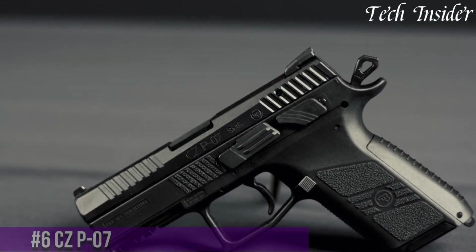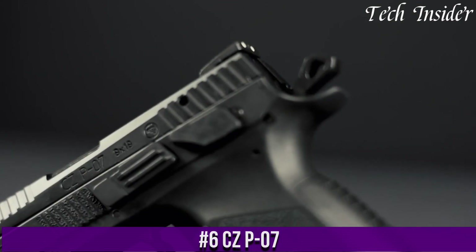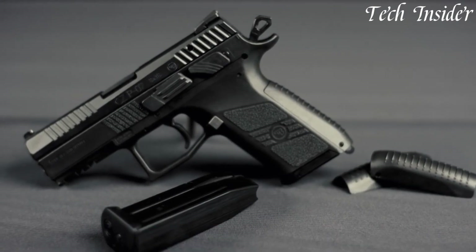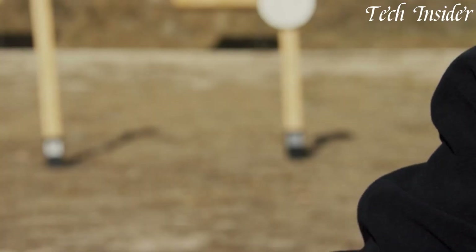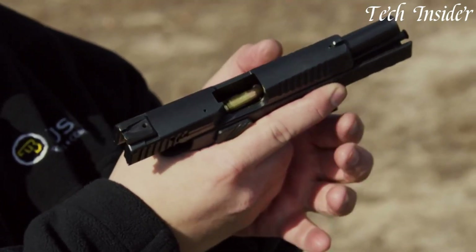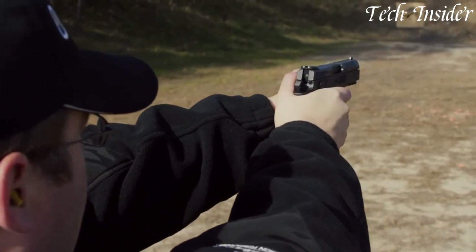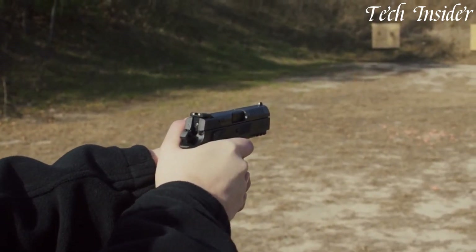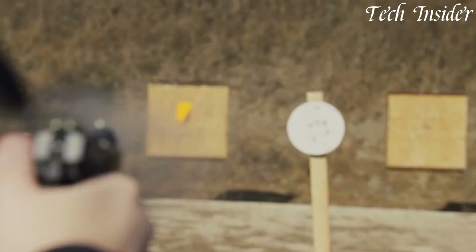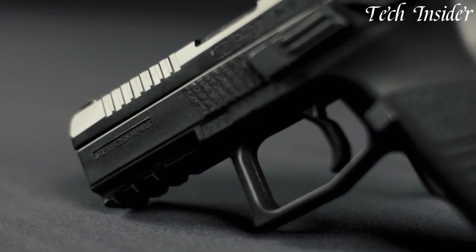Number 6. The CZ P-07 is a compact and versatile semi-automatic pistol known for its reliability and adaptability. Chambered in various calibers, including 9mm and .40 S&W, it offers a balance between firepower and compactness. The P-07 features a polymer frame and interchangeable backstraps, ensuring a comfortable and customizable grip. Its low-bore axis and undercut trigger guard enhance control and recoil management. Equipped with three-dot sights, it provides quick target acquisition. The pistol's Omega Trigger System offers easy conversion between decocking and manual safety mode.